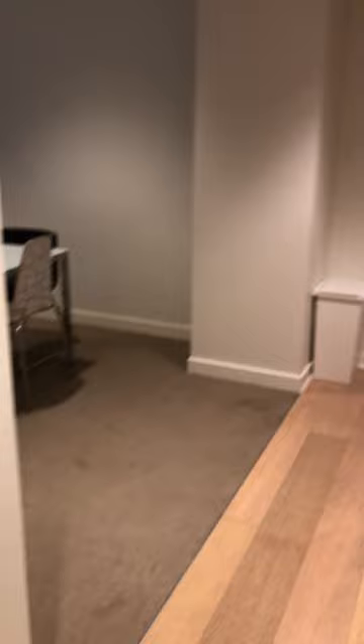On the right hand side of the entrance, here is a kitchen. It comes with an oven and fridge. Here's the kitchen.